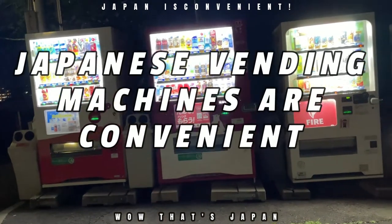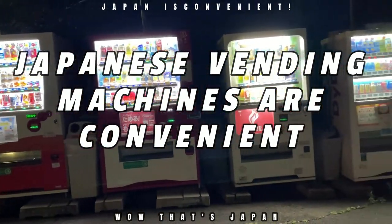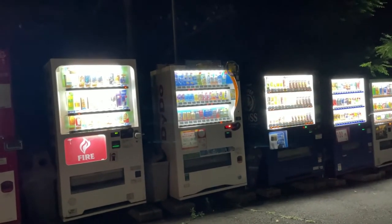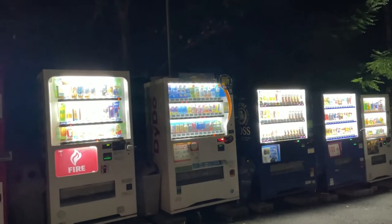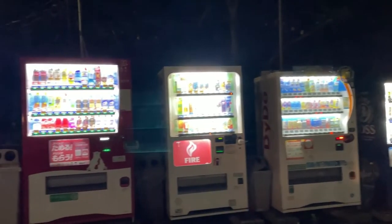Hi everyone, it's James in Japan. It is July 23rd, 2022. You're looking at a bunch of vending machines on this very humid night. I'm out running and I need a drink. The very nice thing about living in Japan is that you can find vending machines everywhere.